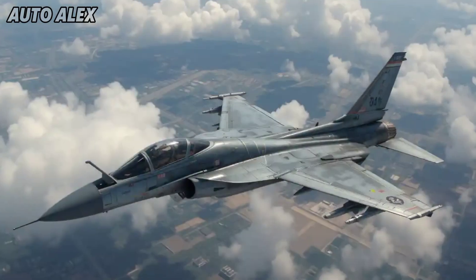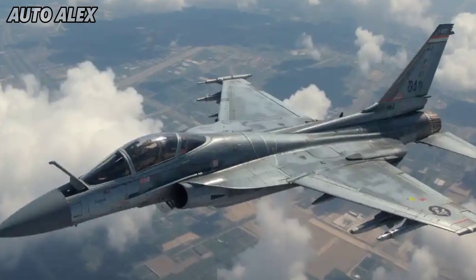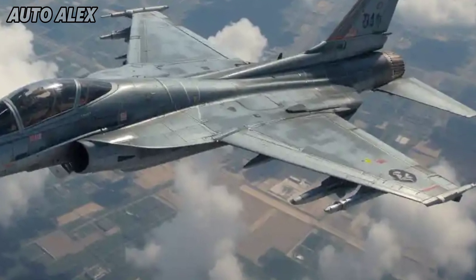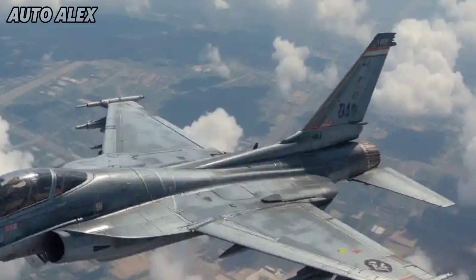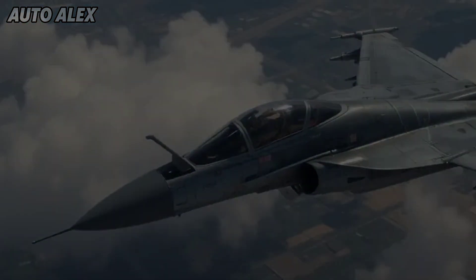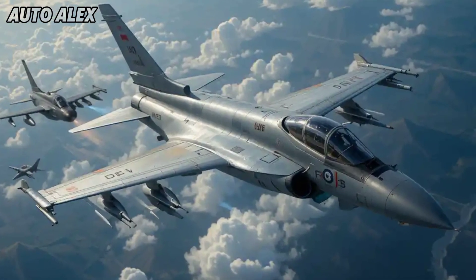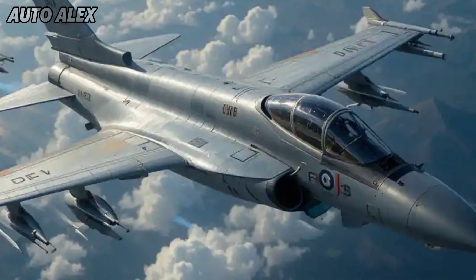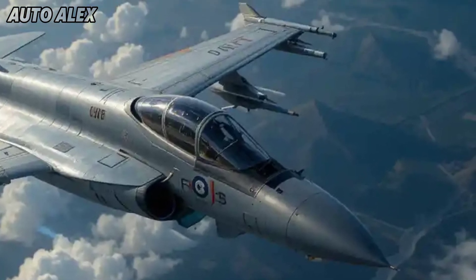Weapons loadout: multi-role mastery. The HF-24 2025 is a true multi-role platform carrying up to 6,000 kilograms of payload, including Astra Mk2 and Python-5 air-to-air missiles, Rudram anti-radiation missiles, BrahMos and SCALP for deep strike missions, precision-guided bombs, and smart munitions. It also features an internal 30mm cannon and wingtip electronic countermeasure pods.